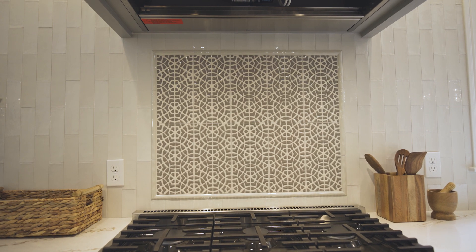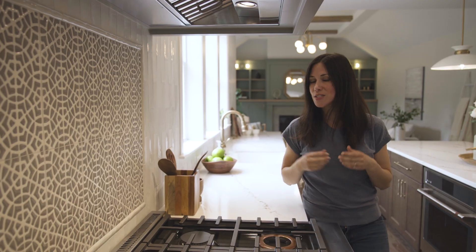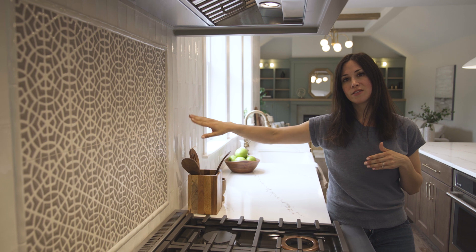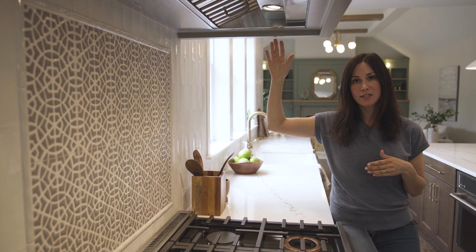We brought the warm tones through the tile. The main tile is a vertical stacked subway tile — a mix of matte and glossy — and we alternated that to give it a little texture because it is an off-white and we don't want it to feel too flat or boring. Behind the stove we did a fun pattern; these tiles are from Fireclay Tile. So you said off-white — do they make a color called on-white? They do. You should go find it.